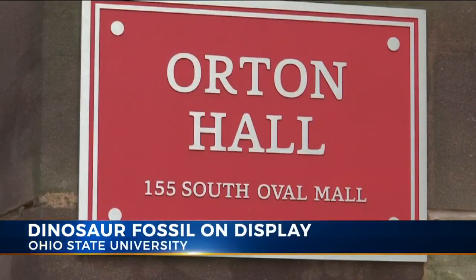The unofficial name is called the Elvisaurus, and you'll see why in just a little bit. But I do want to warn you — once you walk into Orton Hall to see this display, it may have you all shook up.